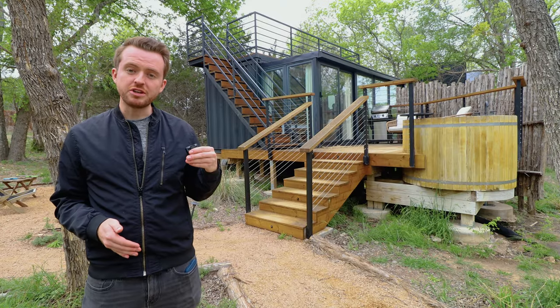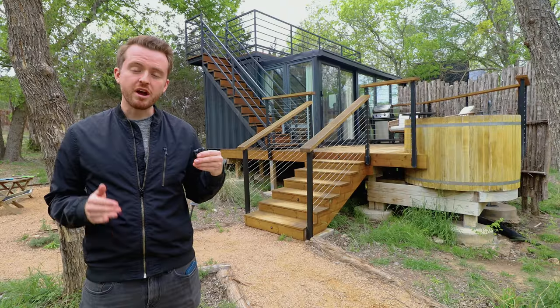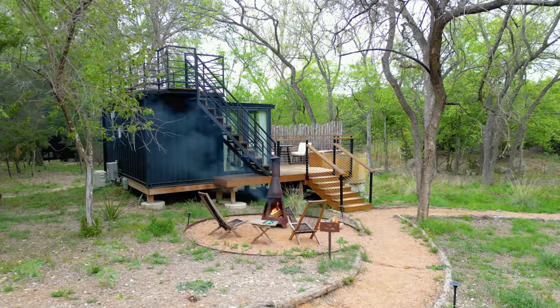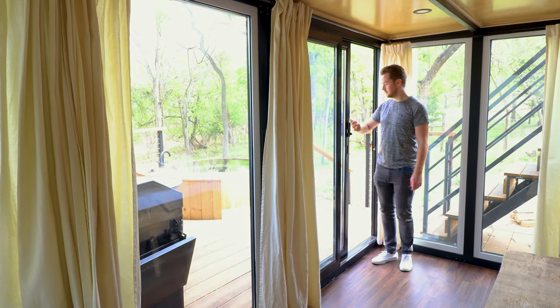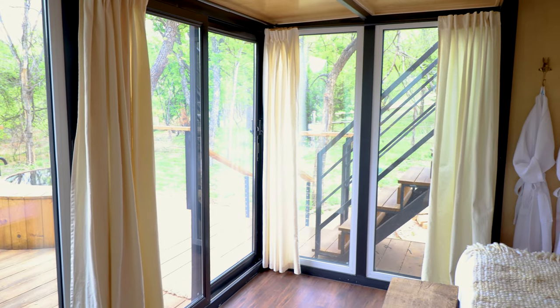In the last video, we toured their Monarch Treehouse, which is a butterfly-shaped treehouse. Now we are right next door to one of their 20-foot shipping containers. They modified this one and bumped out a wall and added in a ton of extra windows, so it allows for more natural light and just more space in general.